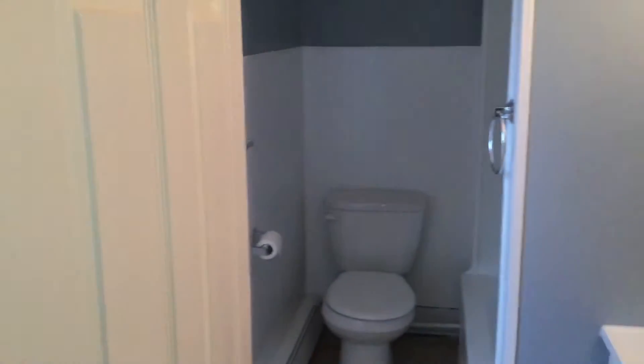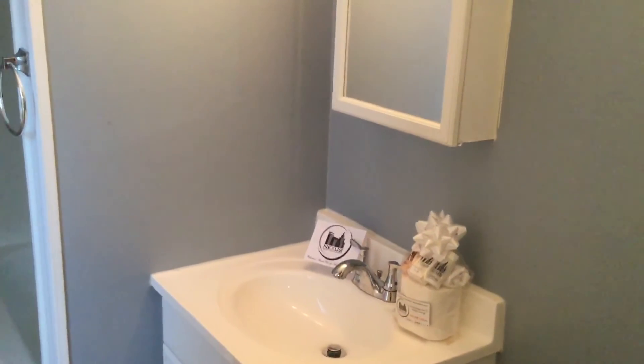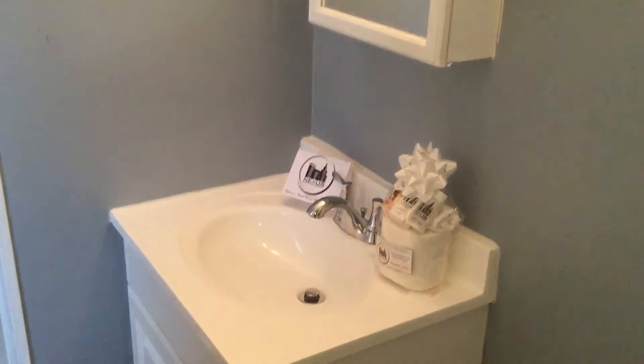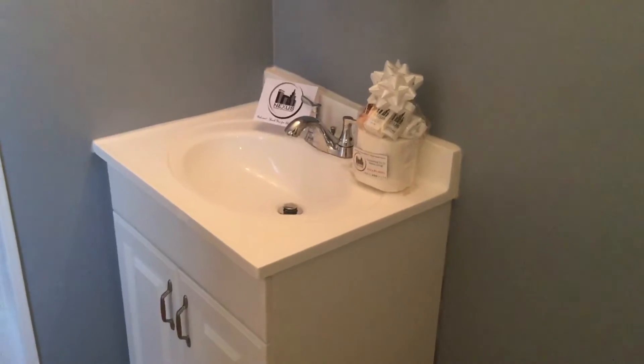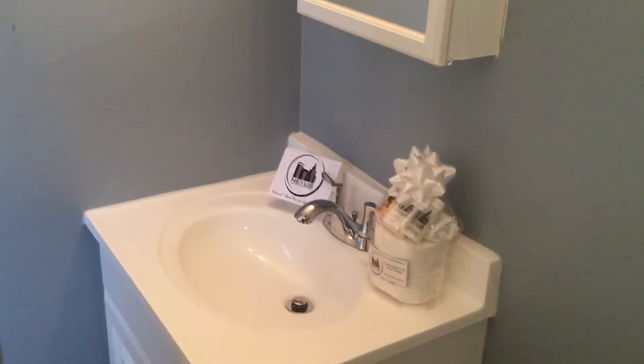Right off the kitchen here is the full bath. You've got a fresh coat of paint in here, as well as very clean appliances and a sink vanity. You'll also notice your Nexus New Tenant Welcome Package, which has all of your essential toiletries, courtesy of Nexus Property Management.